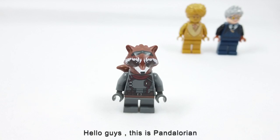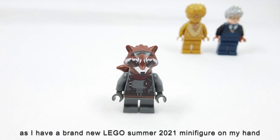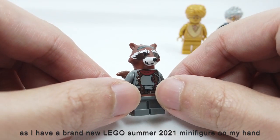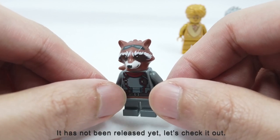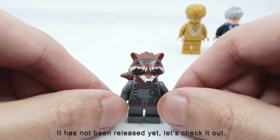Hello guys, this is Pandalolion. Today I'm super excited about a brand new LEGO Summer 2021 minifigure on my hand. It has not been released yet. Let's check it out.